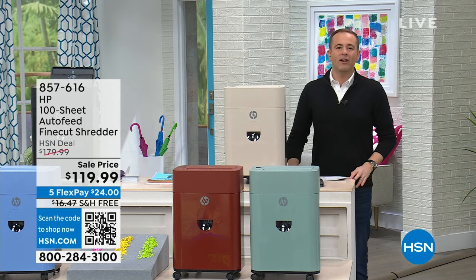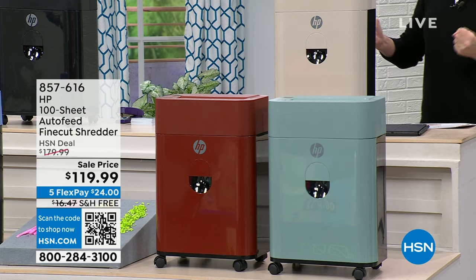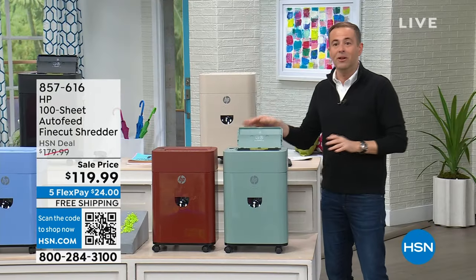Back in 1991, if we had a shredder — oh my gosh — if you put too much in, it would scream at you. It would get jammed. This is the brand new HP 100-sheet, and this has something that's going to truly change it all.